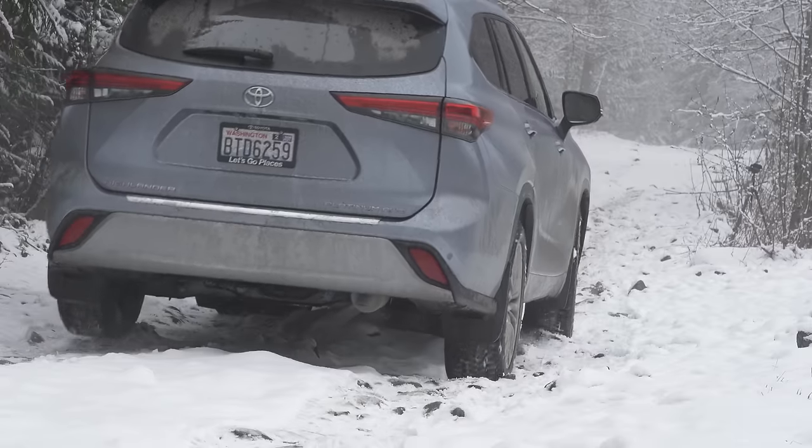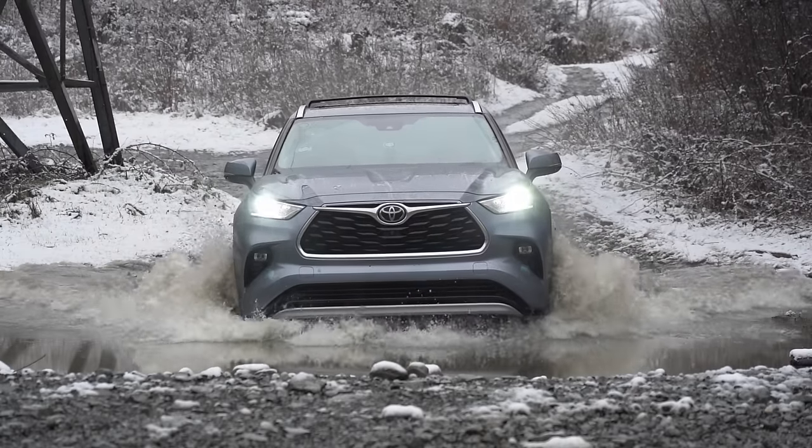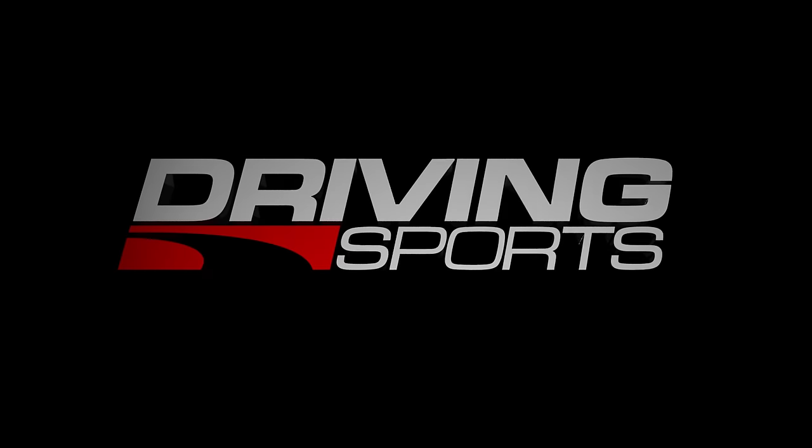On today's episode, Ryan and Carlina head to the mountains in the all-new 2020 Toyota Highlander. It's coming up right now on Driving Sports TV.